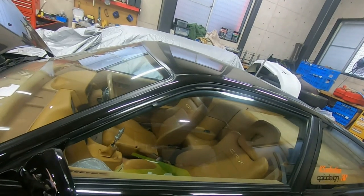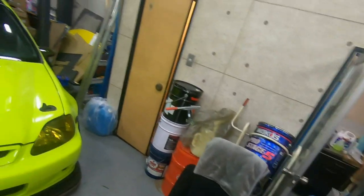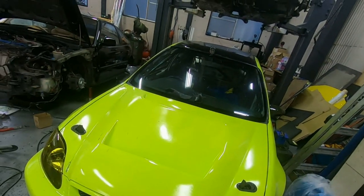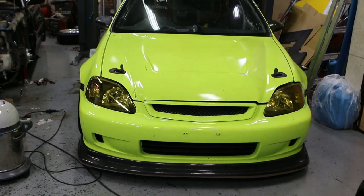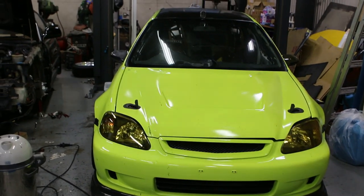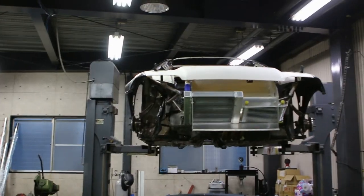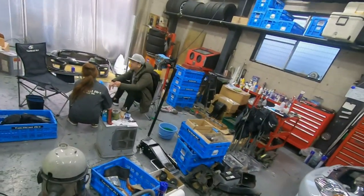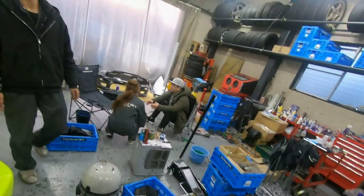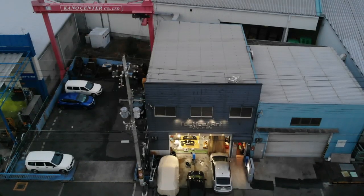Next to the CRX was a neon-colored EK hatch race car featuring a B-series engine. I'm super sad I lost that footage because it was a very cool car. Even more sad, though, was losing the footage of Atsuki's new track-day Honda Civic EG — that thing was seriously next level, almost completely made out of carbon fiber. It was absolutely insane.